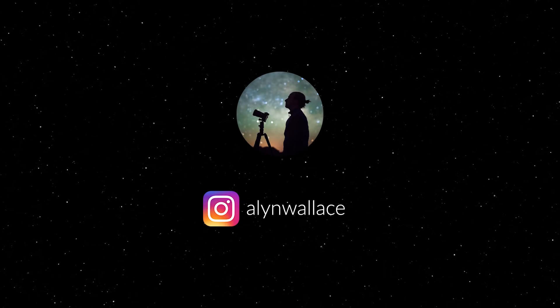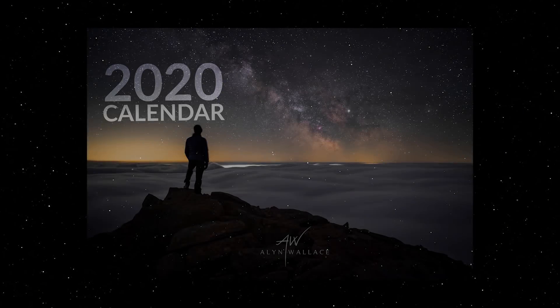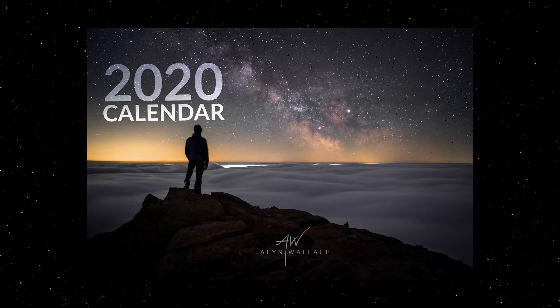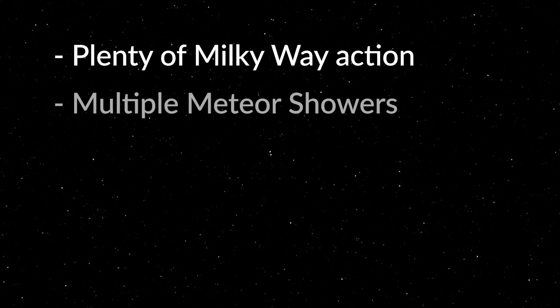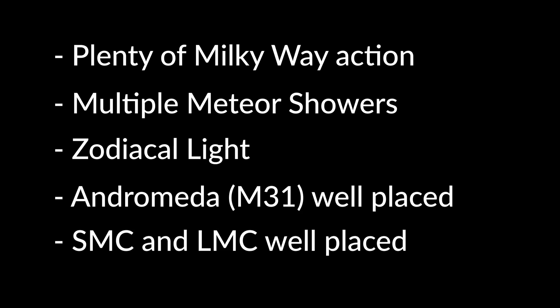Welcome back to another episode of What's in the Night Sky. At the end of the video, I'll be sharing details on the 2020 Wittens Calendar, which features dates of significant astro events pre-written into the calendar, and 12 images of various night sky wonders. But this month, we have opportunities for plenty of Milky Way action, even though Milky Way core season has finished. There are a few active meteor showers, the zodiacal light is still at its best, Andromeda is well-placed, and the small and large Magellanic Clouds are also well-placed for some tracking action.